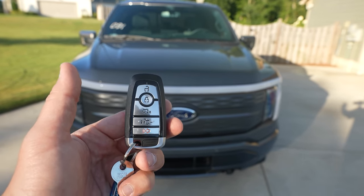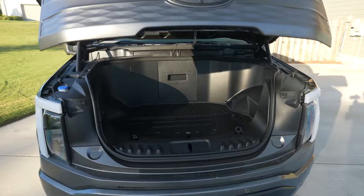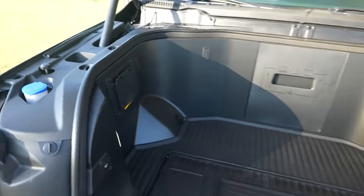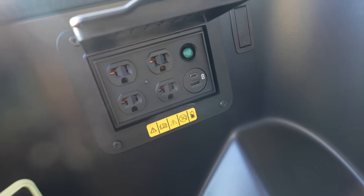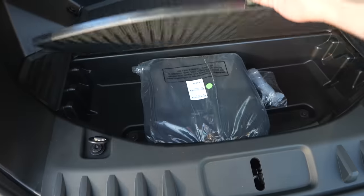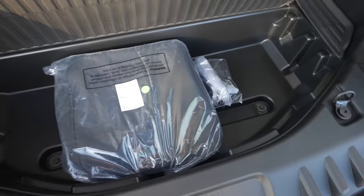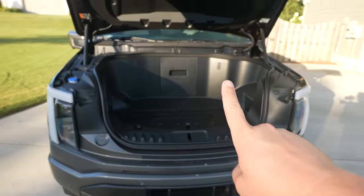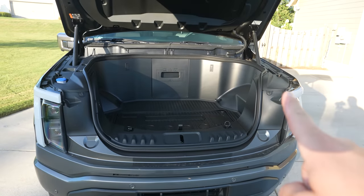Let's show you what the cargo capacity is going to look like. You've got your Mega Power Frunk — that's what Ford calls this — this massive front trunk space that gives you the ability to store stuff up here. I was actually charging the very camera I'm using right now using that USB-C cord and it got me plenty of juice on the way home from the dealership. You've also got your mobile charger that I haven't even had a chance to open up, and this little area right here works perfectly as a cooler.